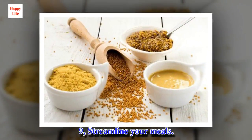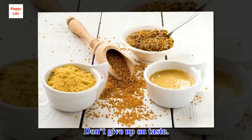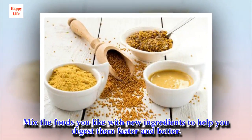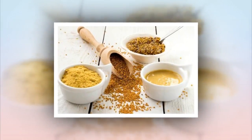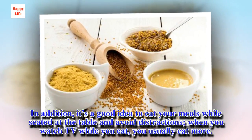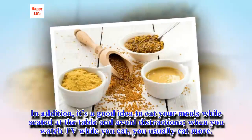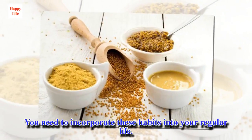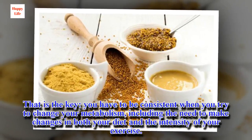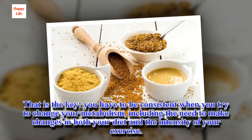Tip 9: Streamline your meals. Don't give up on taste. Mix the foods you like with new ingredients to help you digest them faster and better. In addition, it's a good idea to eat your meals while seated at the table and avoid distractions — when you watch TV while you eat, you usually eat more. You need to incorporate these habits into your regular life. That is the key: you have to be consistent when you try to change your metabolism, including making changes in both your diet and the intensity of your exercise.